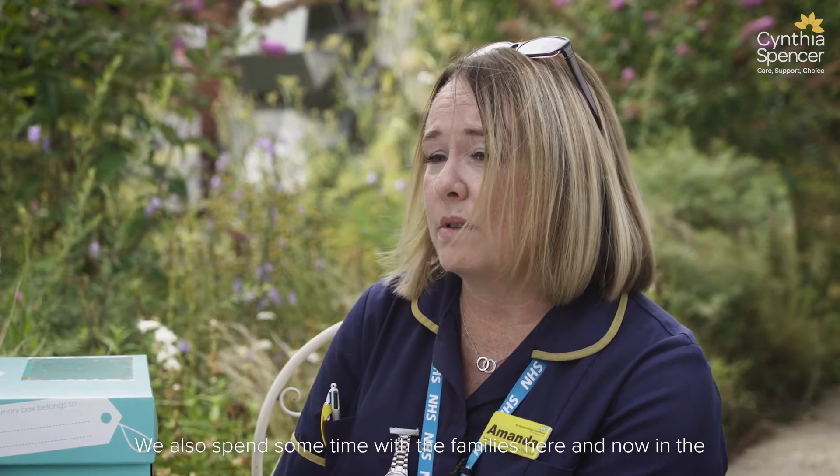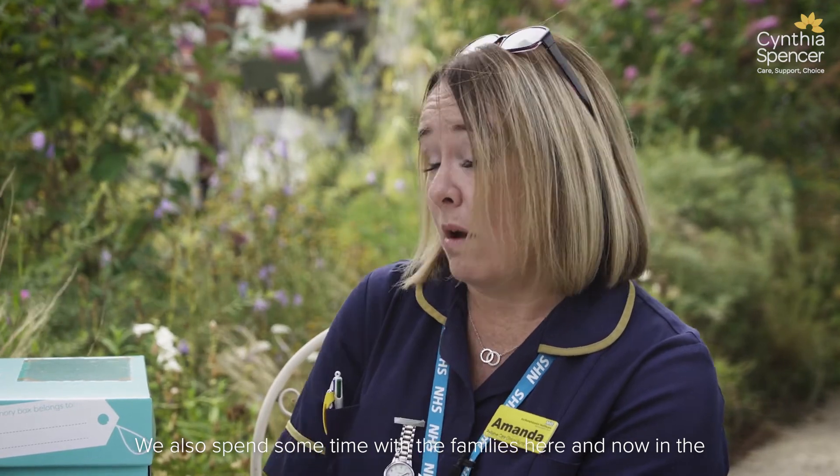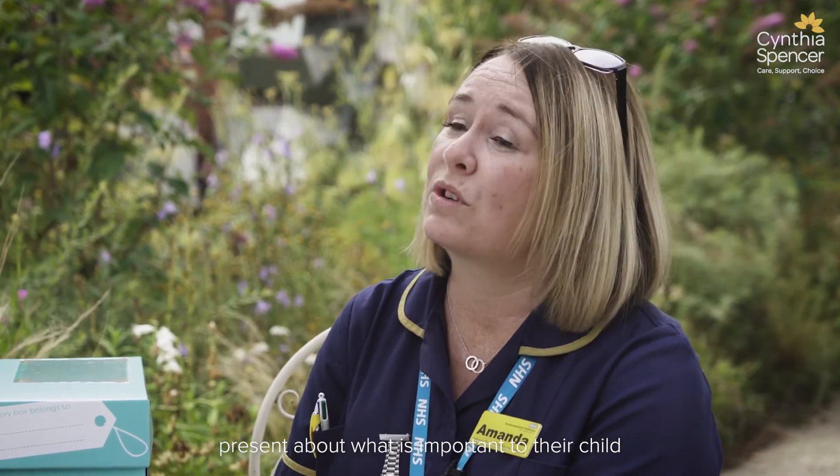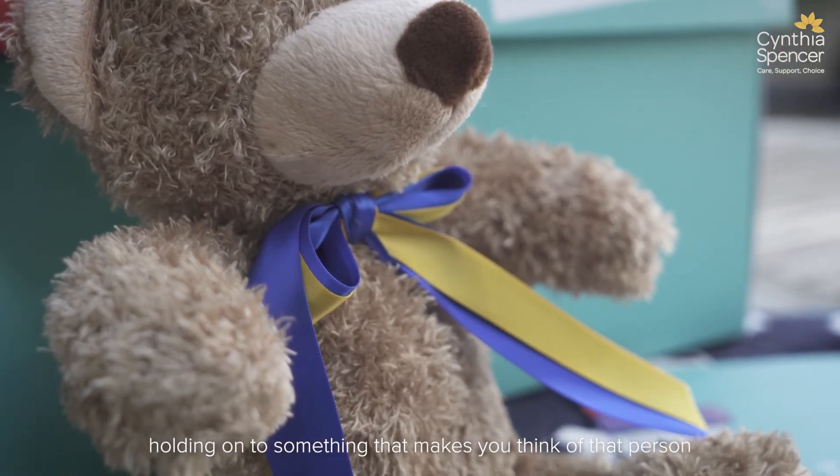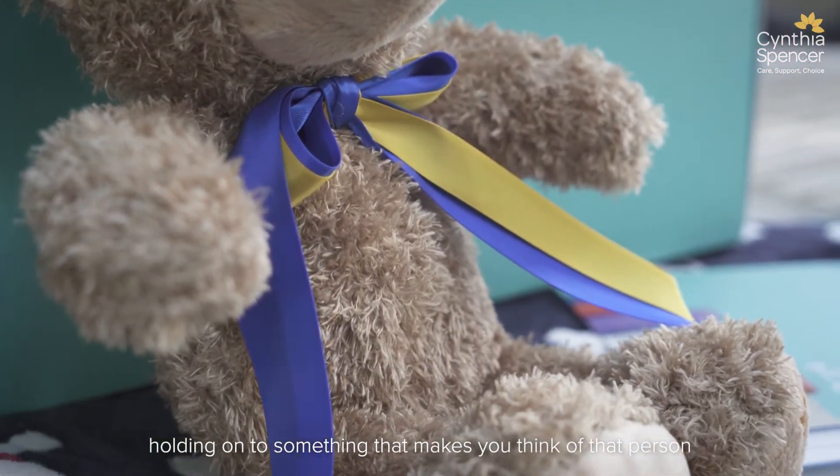The idea of the memory box is to help gather memories and to begin to consider what is special to that child, to keep for their future. We also spend some time with families here and now in the present about what is important to their child. So it's a way of recording significant occasions and holding on to something that makes you think of that person.